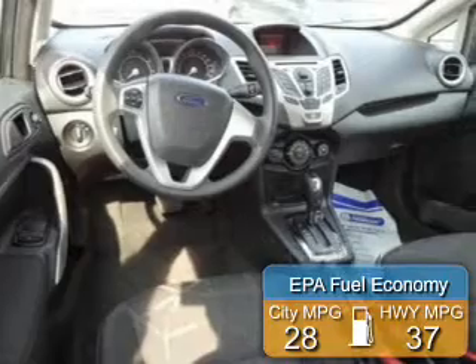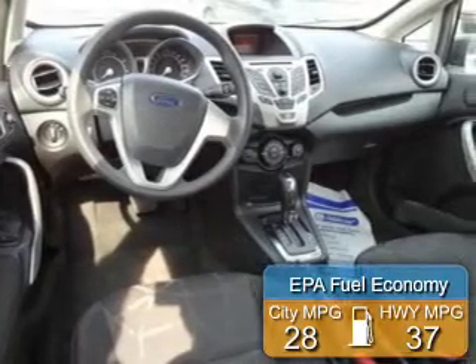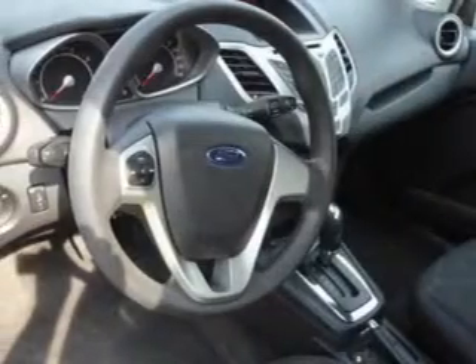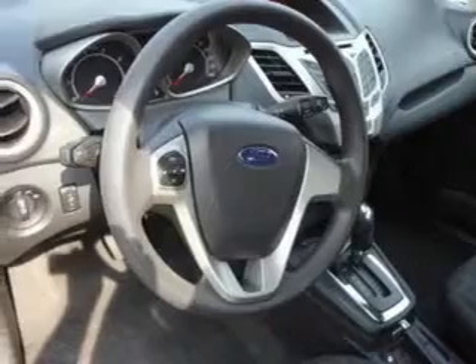Great fuel efficiency saves you money by requiring fewer trips to the gas station. The features include Ford Sync, Digital Audio Input, Tilt and Telescopic Steering Wheel, a Spoiler, Keyless Entry, a Trip Computer, an MP3 Player, Privacy Glass, Air Conditioning, and Power Windows.